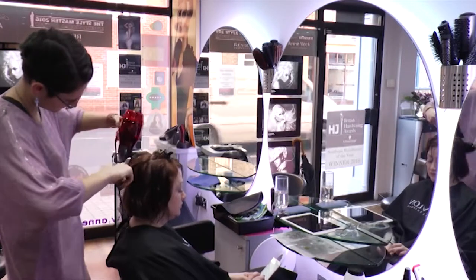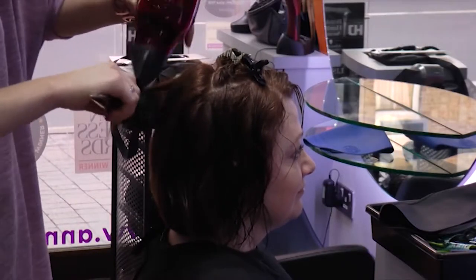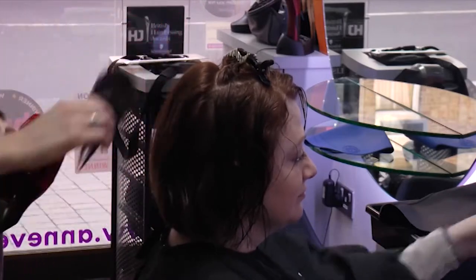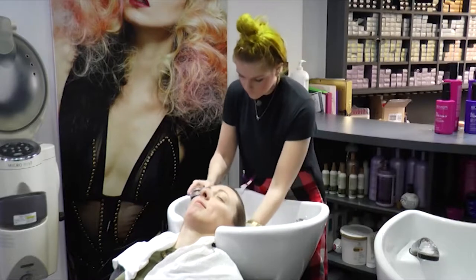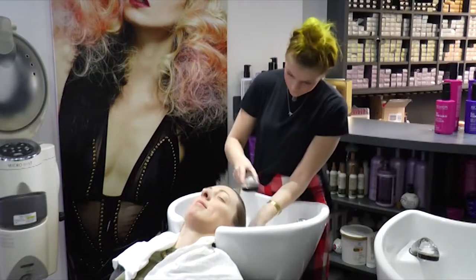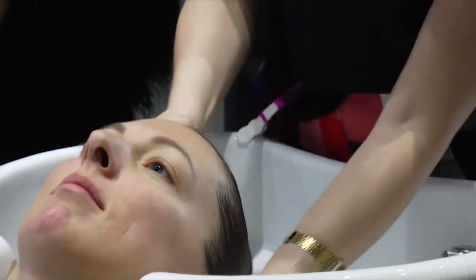Now this might look like your normal hair salon, but in fact all of the appliances are running off electricity produced by natural gas, recycled into heat, which is then used to produce hot water. The main thing we introduced was the ceramic fuel cell — machinery which transforms the gas into electricity.